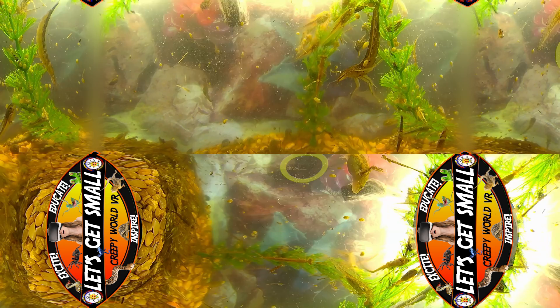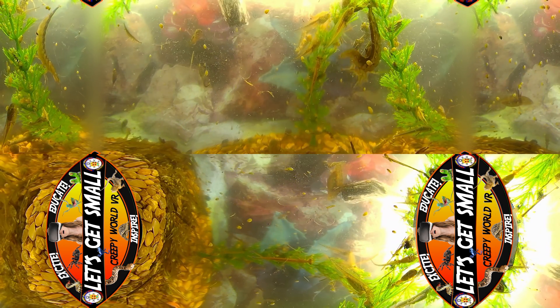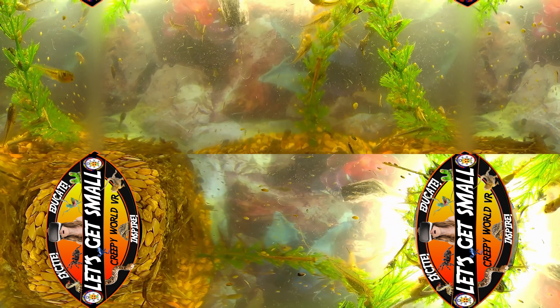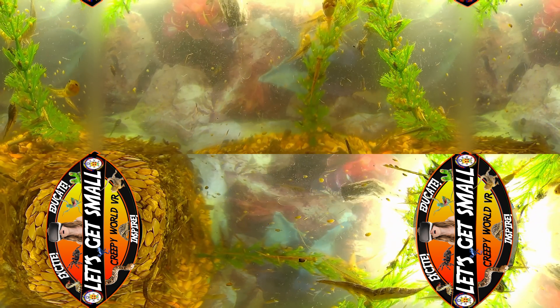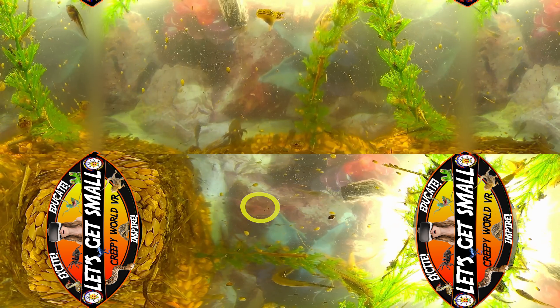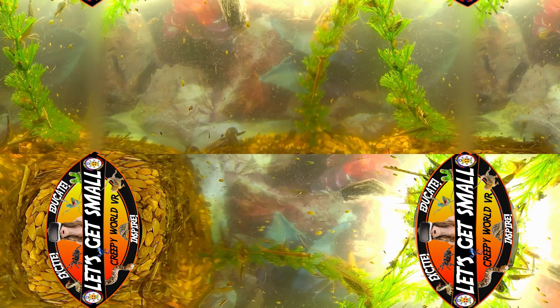Next, we find mosquito larvae — an annoyance to many above the surface, but below they play an integral role in the food chain, serving as a key source of nutrition for other inhabitants of the pond. Similarly, the phantom midge larvae seem to vanish before our eyes with their near-transparency.